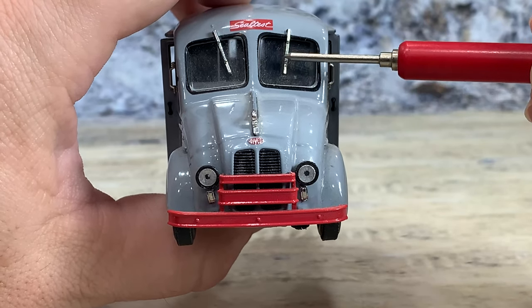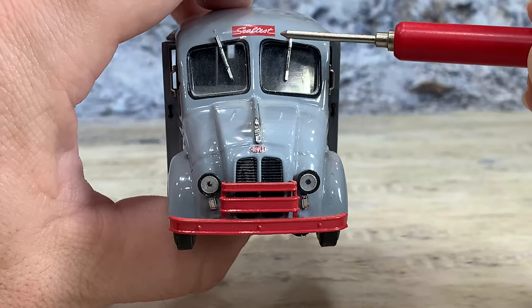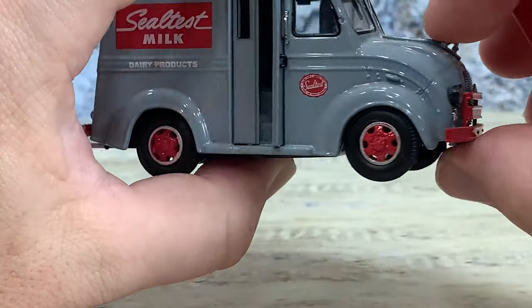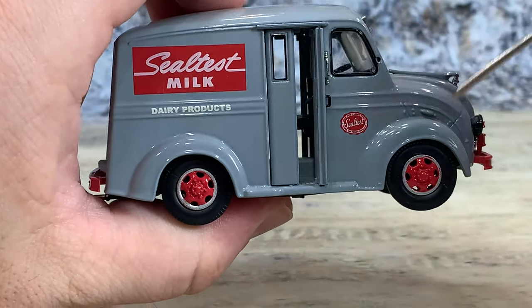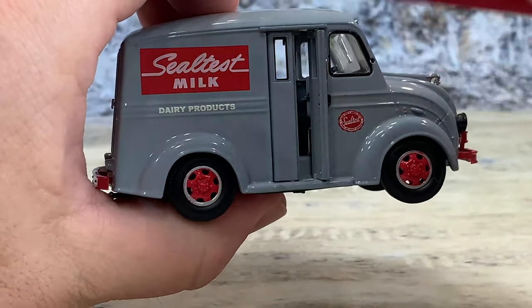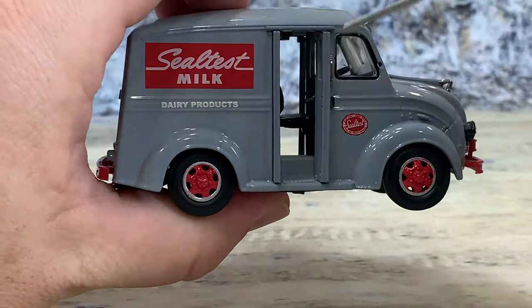In fact, most of them are up from the bottom because it actually worked better. There's a Seal Test logo there. Flipping to the other side, very much the same details, only there's no fuel filler cap and no seat on this side.